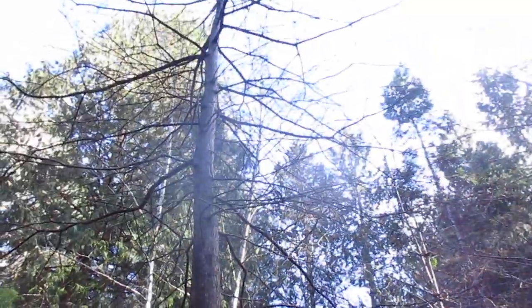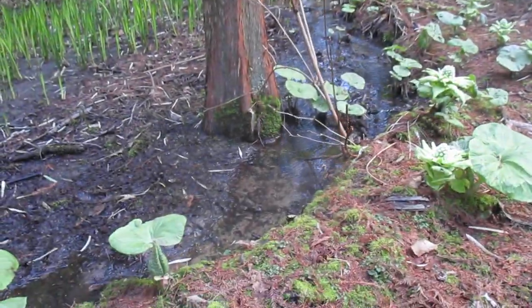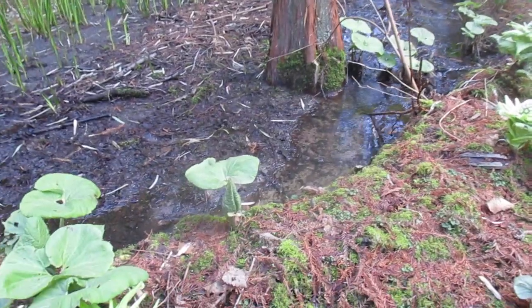They're growing at the base of the bald cypress, growing in this pond which used to be a lot deeper, but the sediments filled it up.